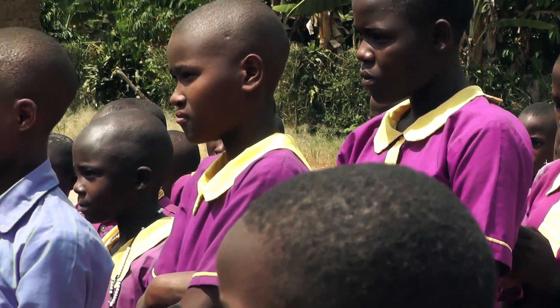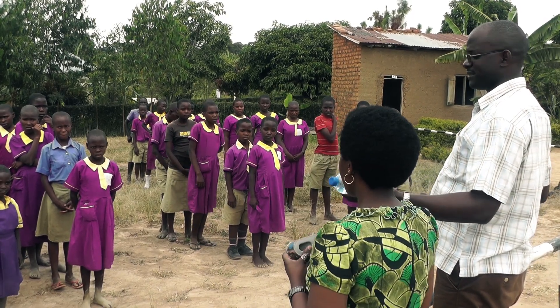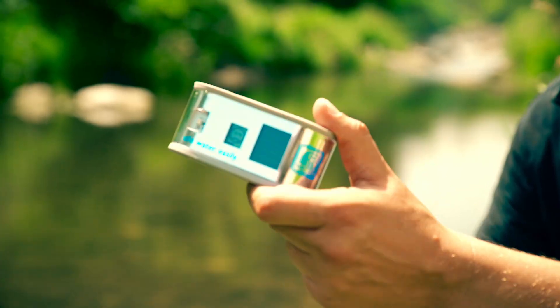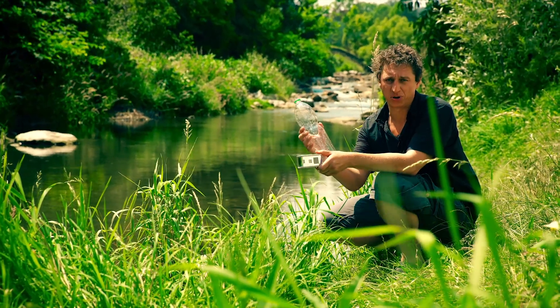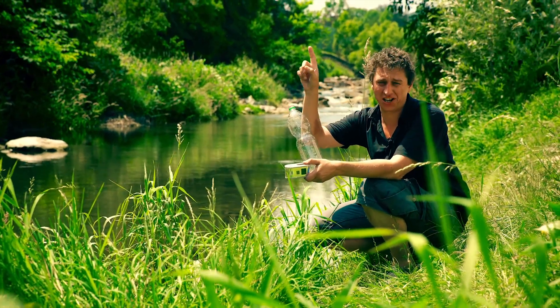We from Helios believe that all we need to fix this problem is the power of the sun. All we need is Wadi. Wadi is actually an indicator — an UV indicator measuring the UV rays of the sun which disinfects the water. All you need for your safe clean drinking water is a Wadi, a normal PET bottle, contaminated water, and especially the sun.